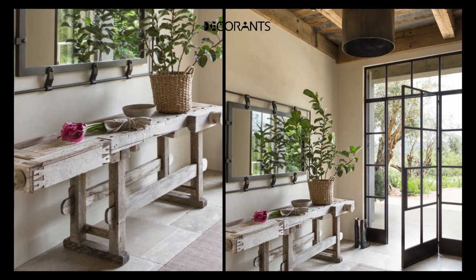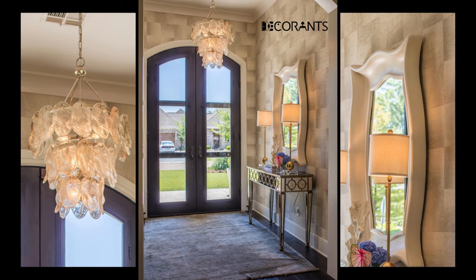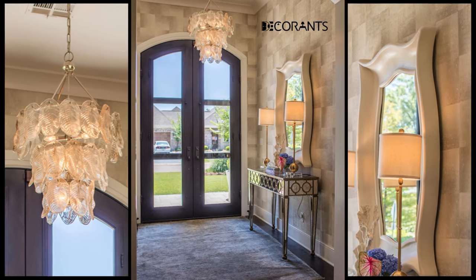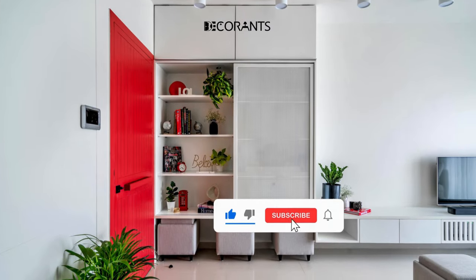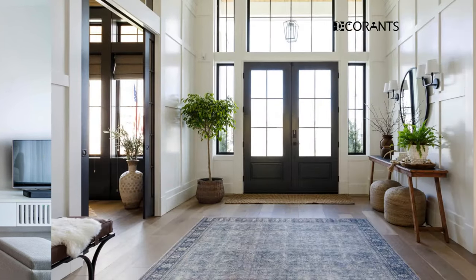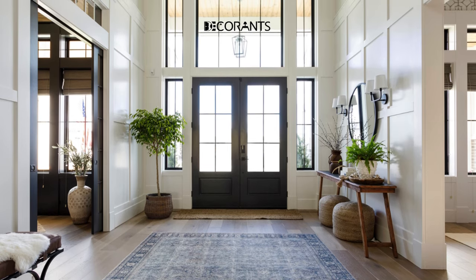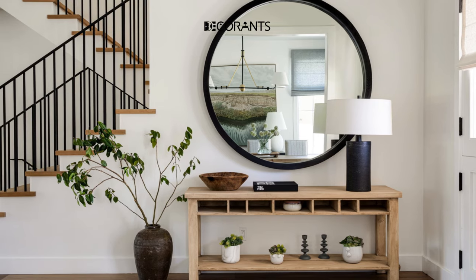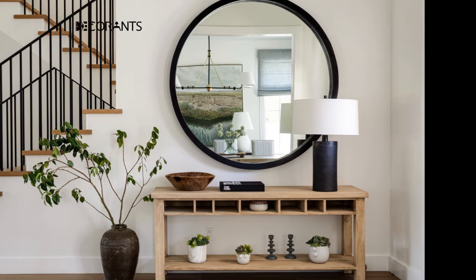Trick 2: Use rugs to add texture and comfort. Another simple and effective way to enhance your entryway is to use rugs. Rugs can add texture and comfort to your space, making it feel more cozy and inviting. They can also define the space and create a focal point, making it look more organized and stylish. You can also experiment with different patterns and colors of rugs, such as floral, geometric, striped, or solid.